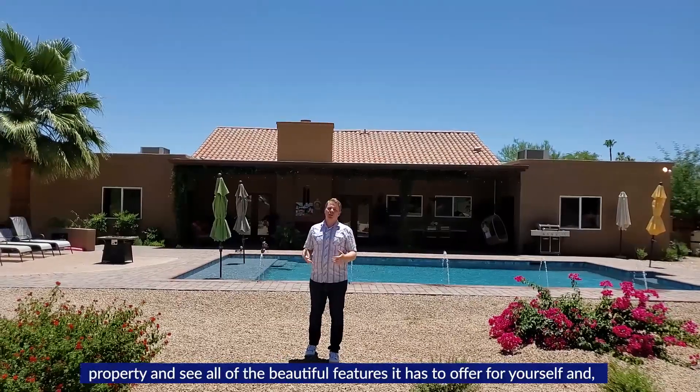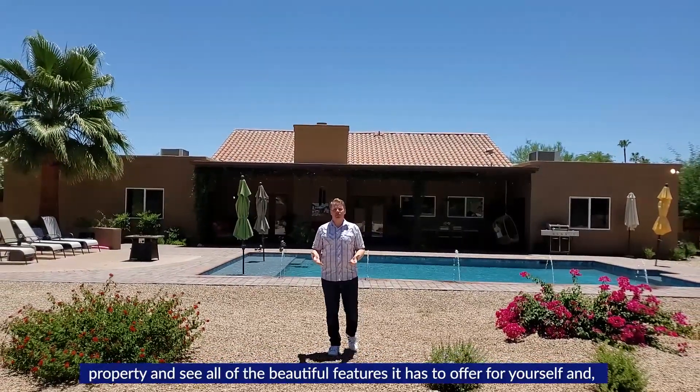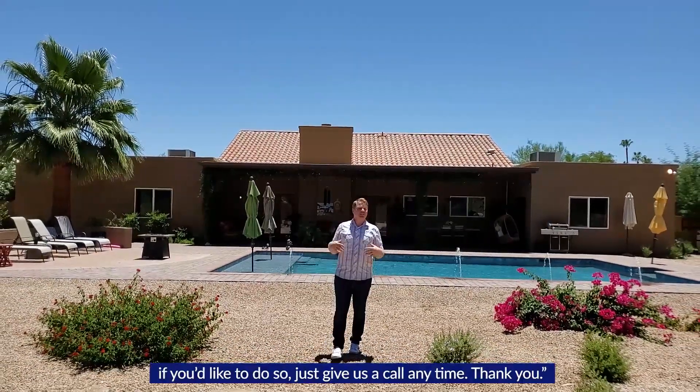Thank you for viewing 8370 East Charter Oak Road. We hope that you'd like to come by the property and see all of the beautiful features it has to offer for yourself. And if you'd like to do so, just give us a call anytime.